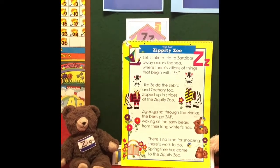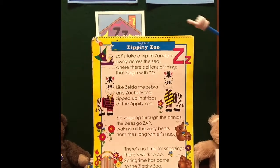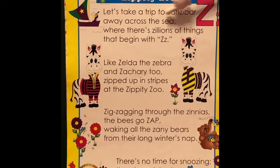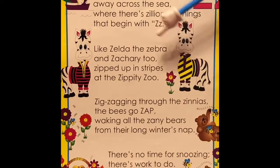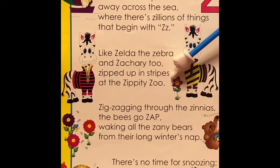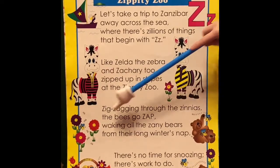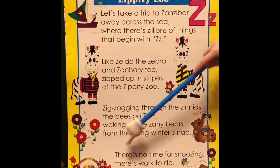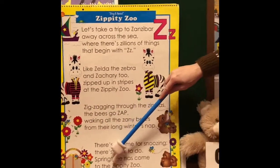We've had such fun reading our big books and singing in Letterland. Let's take one last trip through Zippity Zoo to say goodbye to our Frog Street friends. Let's take a trip to Zanzibar, away across the sea, where there's zillions of things that begin with Z, like Zelda the zebra and Zachary too, zipped up in stripes at the Zippity Zoo. Zing-zagging through the scene as the bees go zack, waking all the zany bears from their long winter's nap. Now there's no time for snoozing — there's work to do. Springtime has come to the Zippity Zoo.